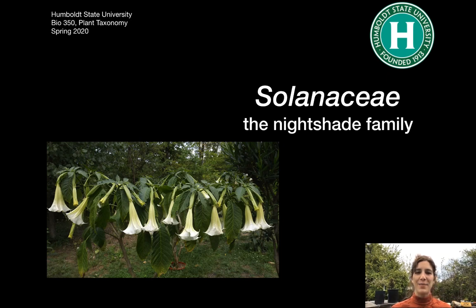Hey botanists, thanks for joining me here in my backyard. We are going to be talking about Solanaceae, known as the nightshade family or the tomato family. This picture of Brugmansia reminds me that we're going to be talking about the ethnobotany of members of this family quite a bit today.